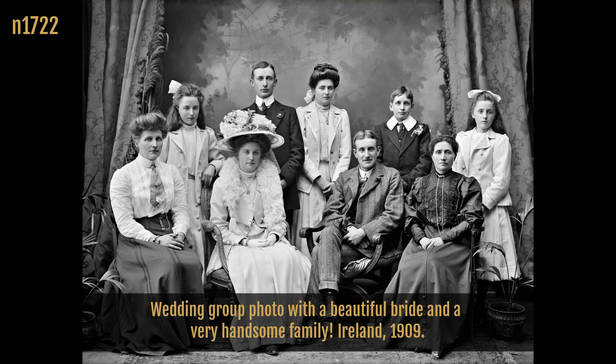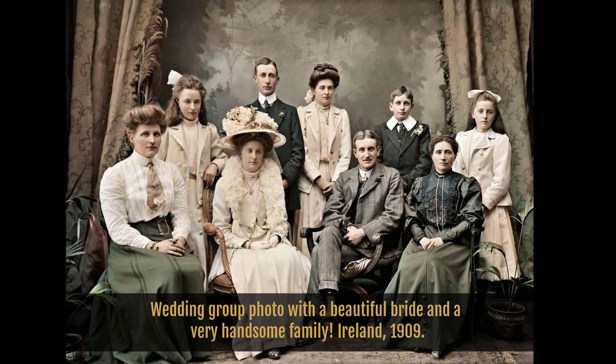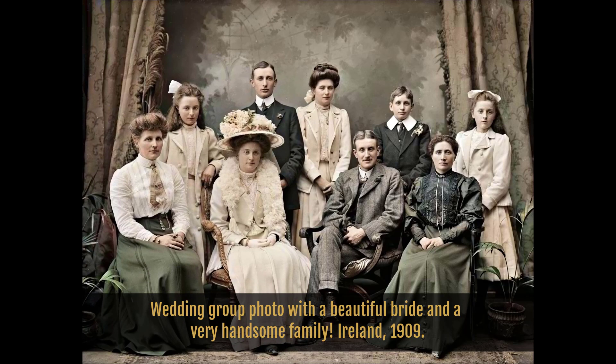Wedding group photo with a beautiful bride and a very handsome family. In those times, people often had to travel a long way to get their photograph taken. Ireland, 1909.